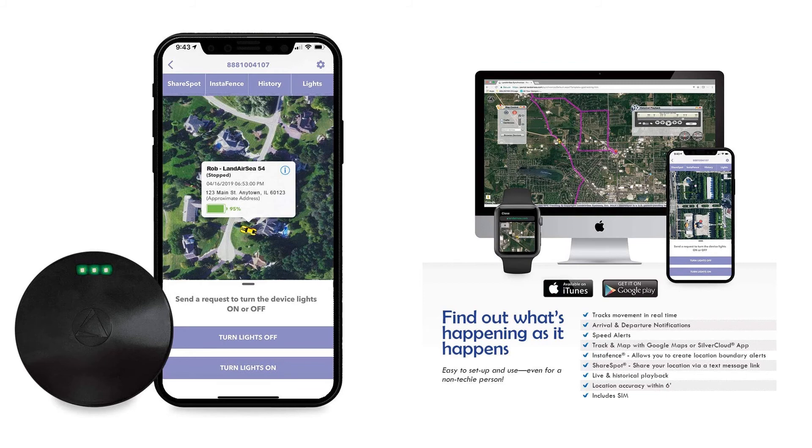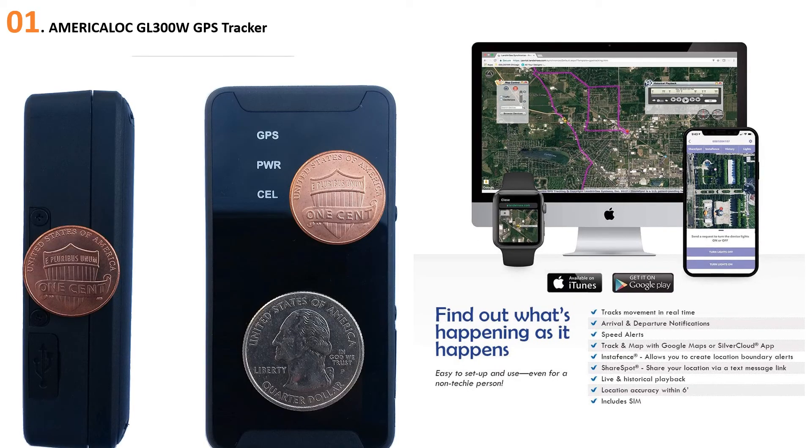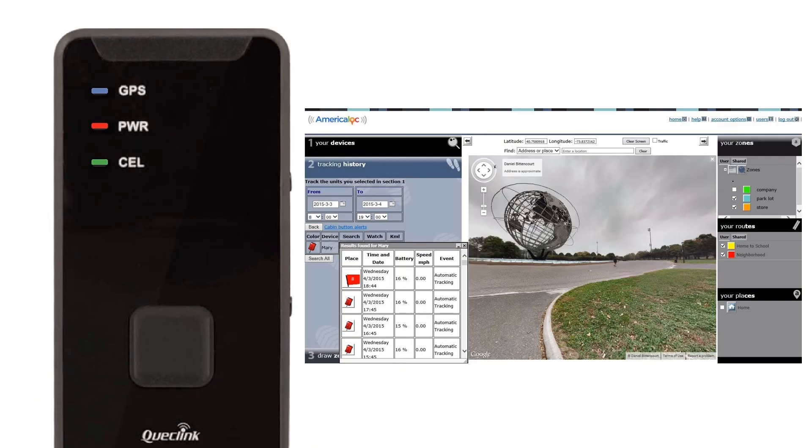At number one, the AmericaLoc GL300W GPS Tracker. This portable GPS tracker is perfect for anyone concerned about their vehicle — it will be your third eye when you can't access the vehicle. The handy gadget can be used instantly and doesn't attract any monthly or hidden charges. It gives information about the exact location, entry and exit time, mileage covered, speed, operating hours, area covered, and much more.